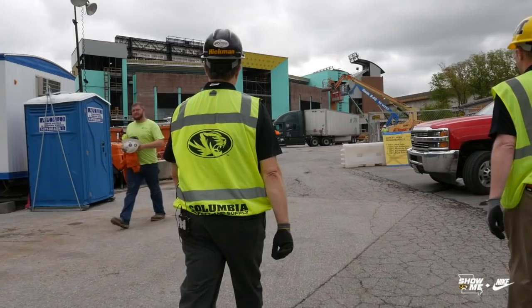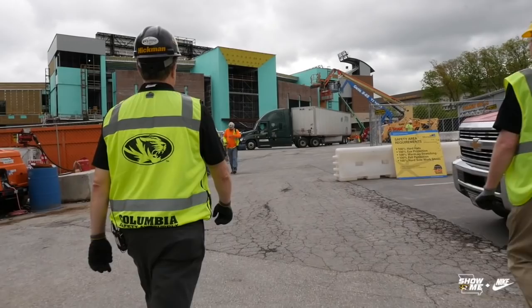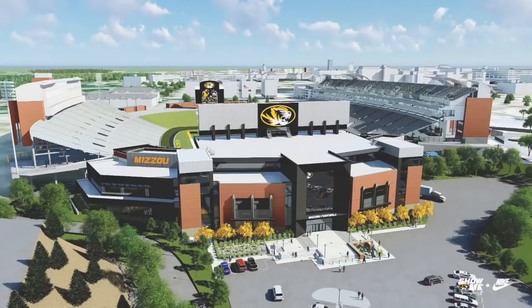We are approximately two months away from substantial completion of the majority of the project. This will be the main entrance — there'll be an exterior plaza. You'll come into a pretty expansive lobby. How tall is this here? It's about 50 feet.